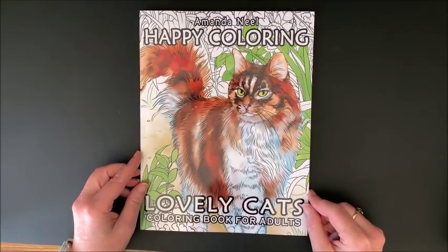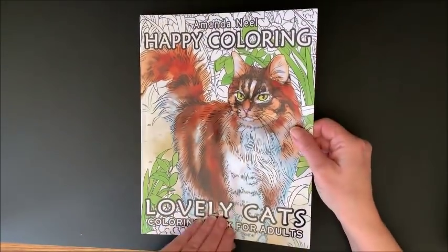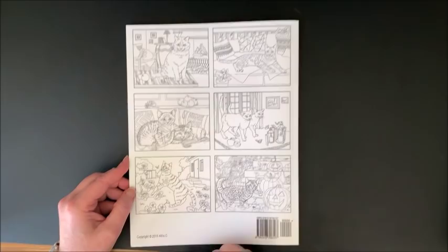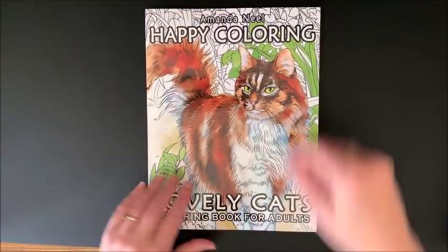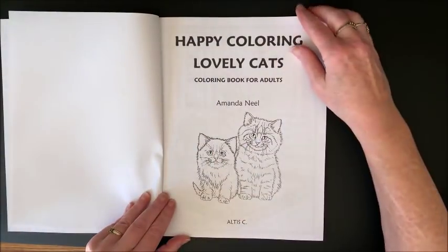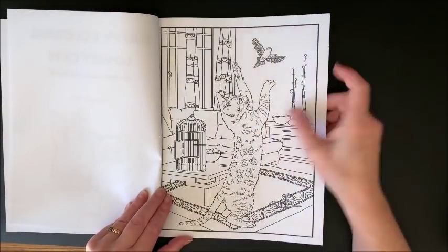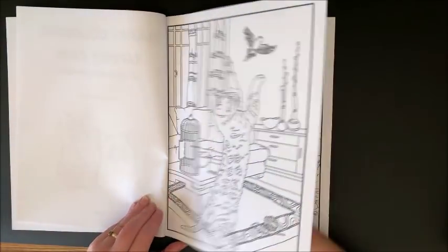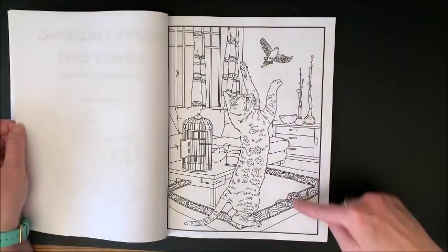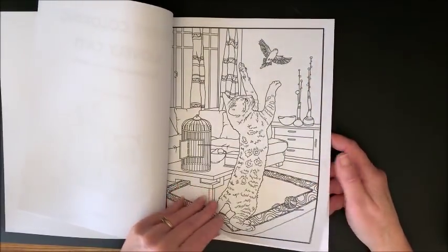Then we have by Amanda Neal, Happy Coloring Lovely Cats, Coloring Book for Adults. This is the front, and then the back cover shows you, as many of our coloring books do, some samples from inside the book. So let's have a look. Here's our title page and we get right into the book. That kitty's going to get in trouble - double trouble, because not only is that cat going after a bird, you see what's down here too? Getting into some of the yarn on top of it. That is one naughty kitty.